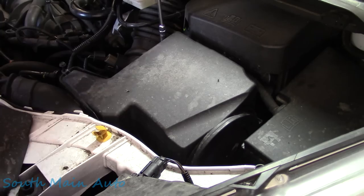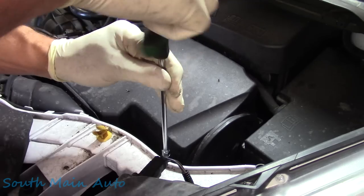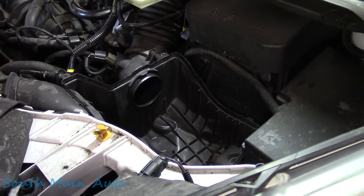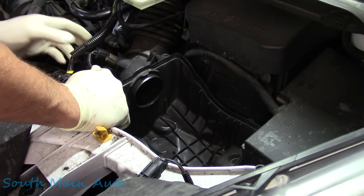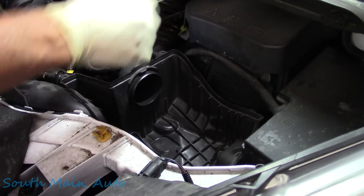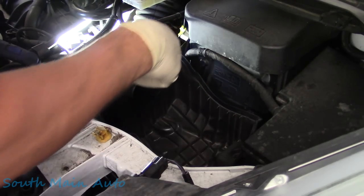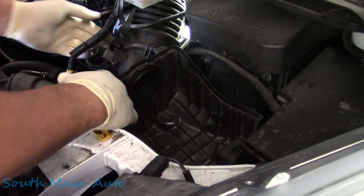These hoses kind of snake all over the engine — I think you've got one that goes down to the air charge cooler. There's a strap to do, and then what I call the pull-and-pray — it goes down into some rubber grommets. If you hear a click and a snap, you know you've got it. There's one on the battery box too.